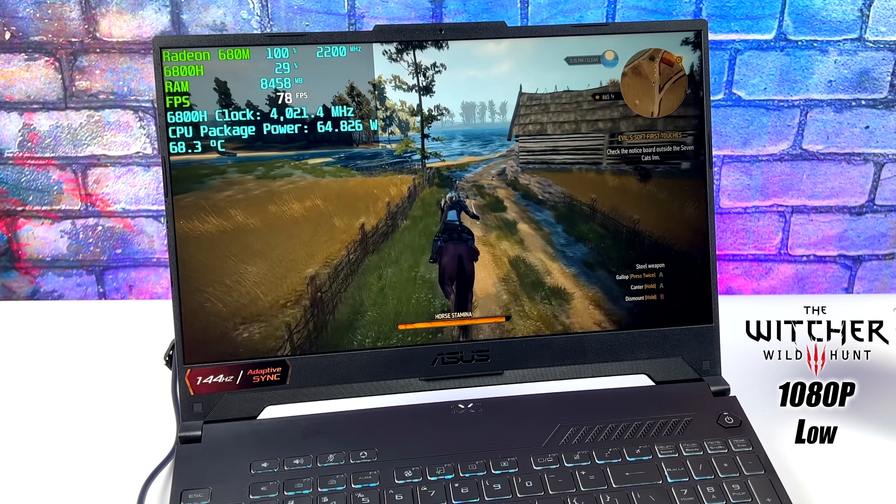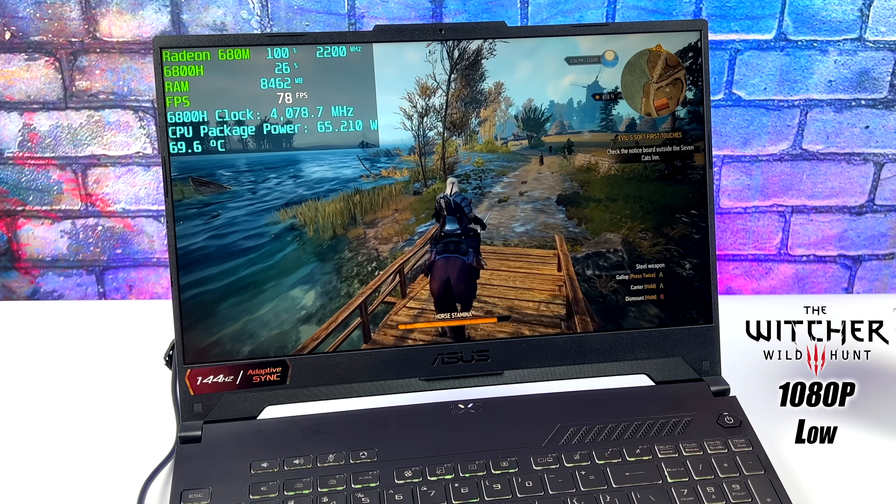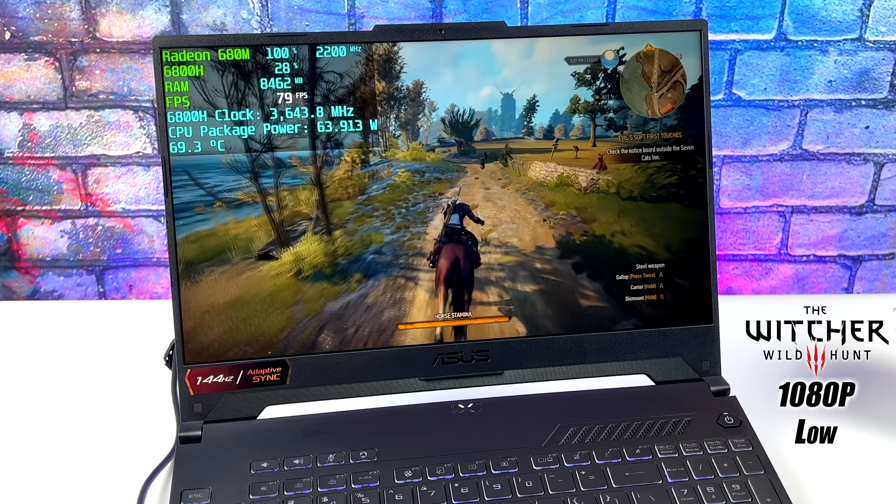Here's The Witcher 3 at 1080p low settings — we got an average of 78 fps and this game still looks amazing even at low settings. There were a couple of stutters here and there, but I never saw it dip below 60 fps.